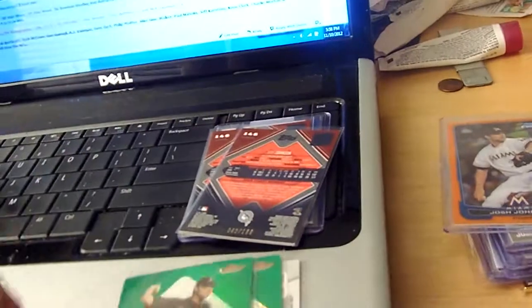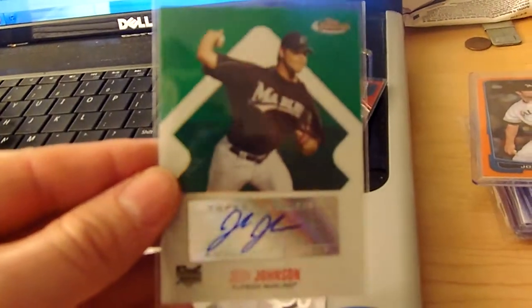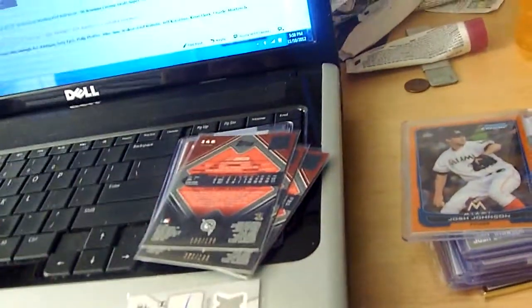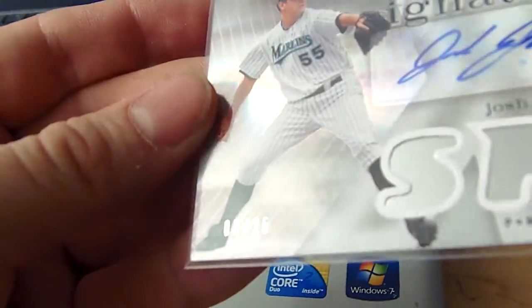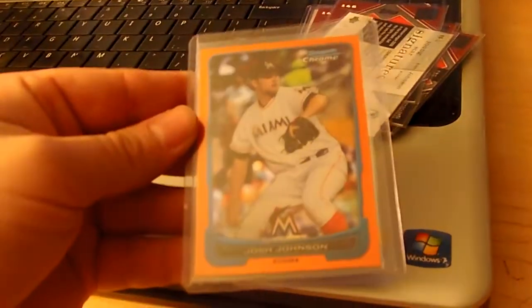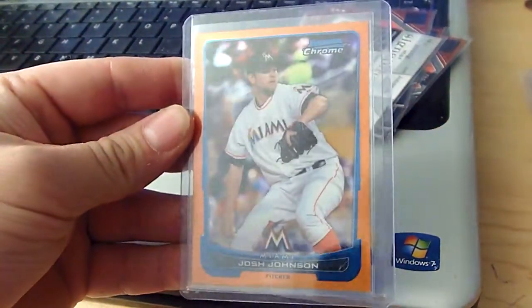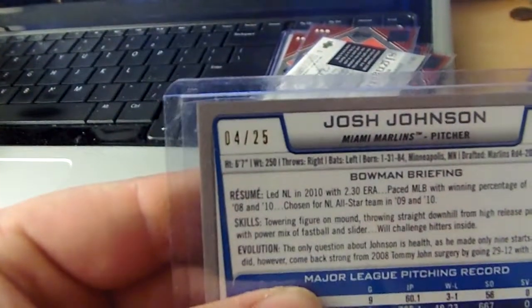I got the Finest Blue Refractor numbered to 299 — one, two, and then three. The Green numbered to 199. And then the SPX 07 Young Stars numbered to 25. Out of the new Bowman Chrome, the Gold and also the Orange, numbered to 25.